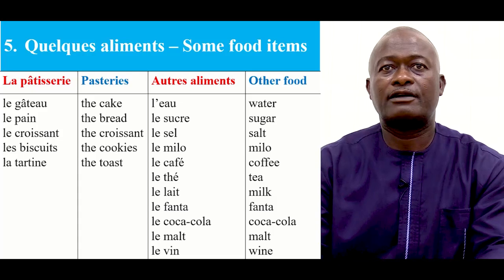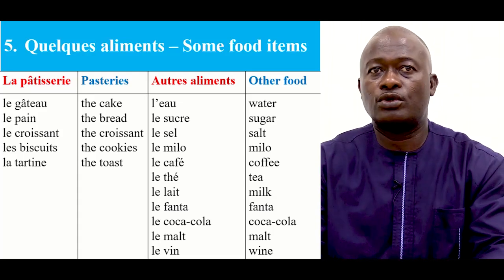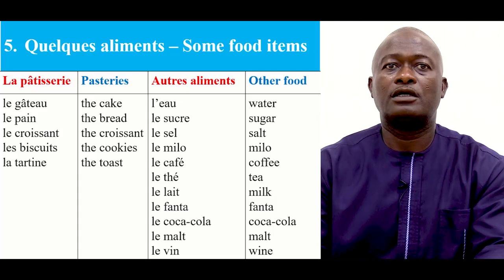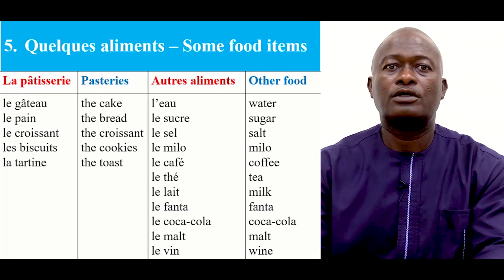On a autre aliments — additional food items. On a l'eau, le sucre, le sel, le milo, le café, le thé, le lait, le fanta, le coca cola, le mort, le vin.